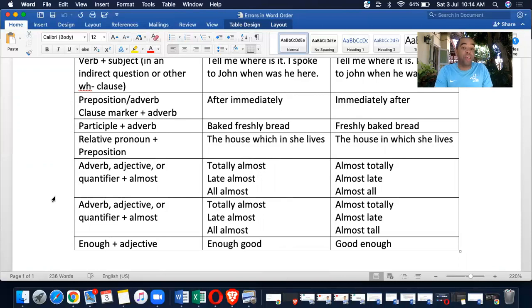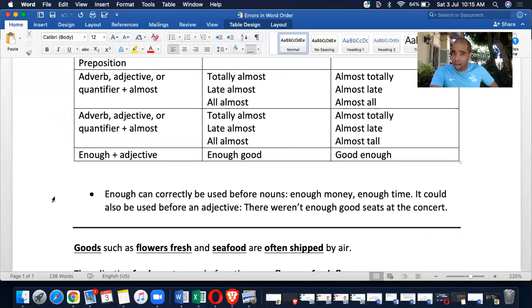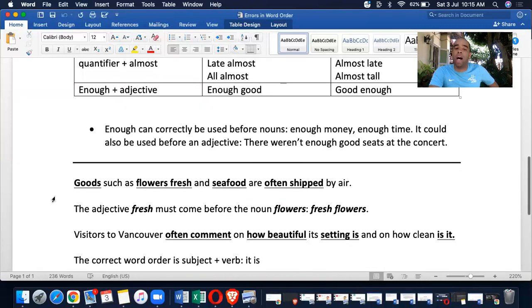Adverb, adjective, or quantifier plus 'almost': I can tell you right now you will get one of these. The errors are 'totally almost,' 'late almost,' 'all almost' — but it must read 'almost totally,' 'almost late,' 'almost all.' And 'enough' plus adjective: 'enough good' is wrong — it must read 'good enough.'